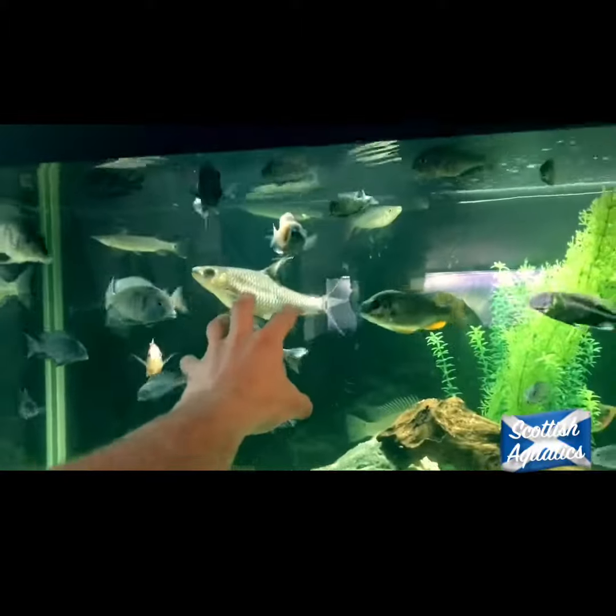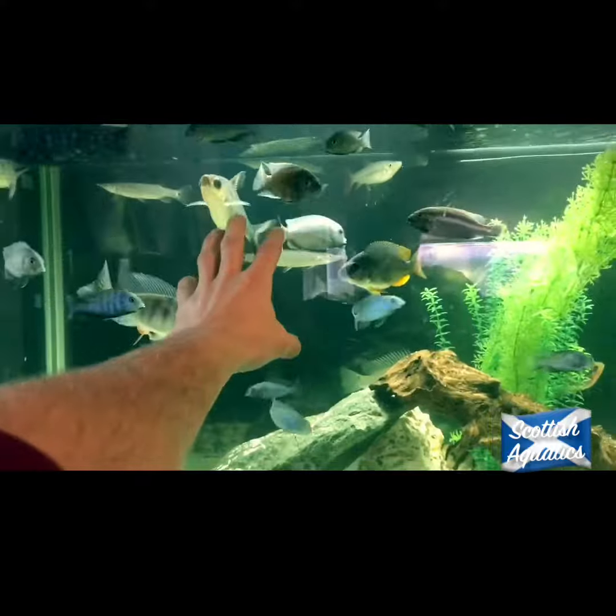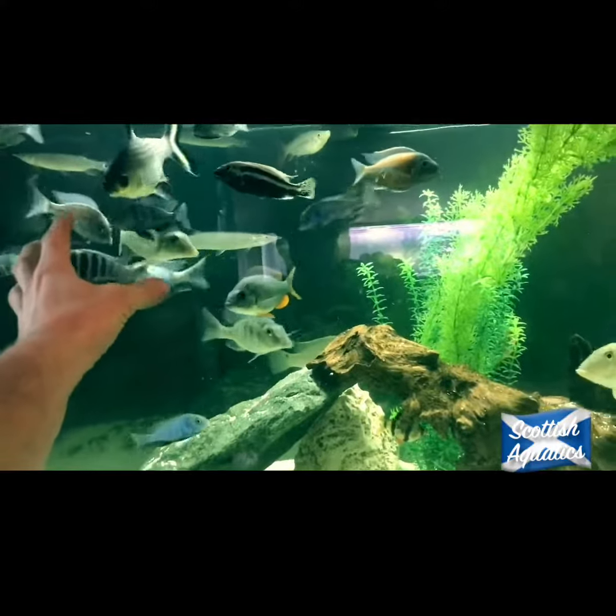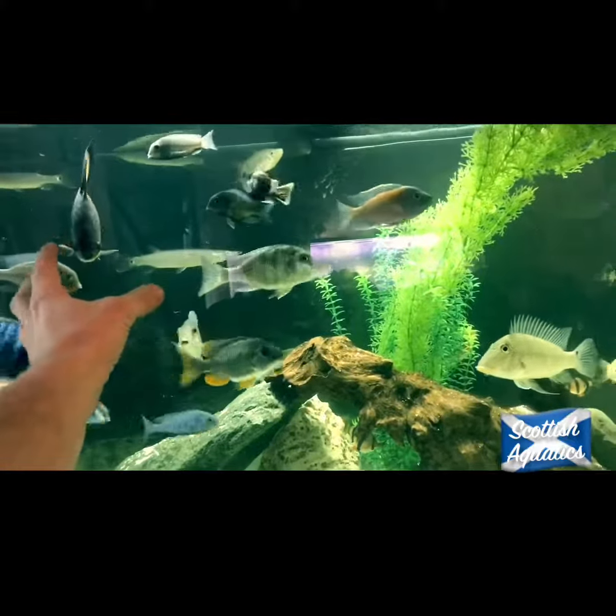Guys, my fish are going crazy. I'm over here sitting at my table having a cup of coffee and I feel like 60 pairs of eyes are just staring at me from behind.